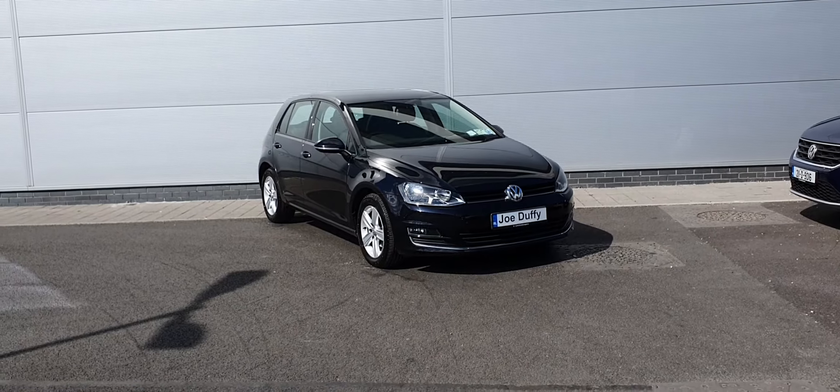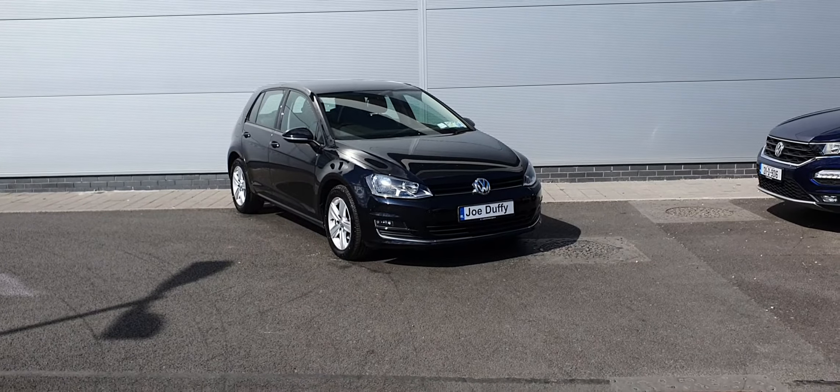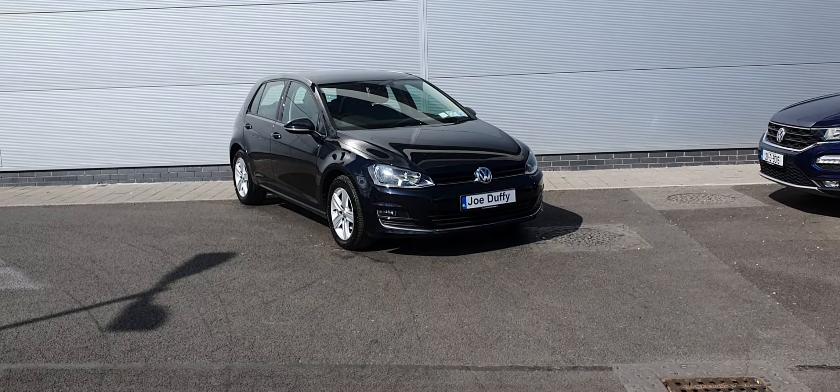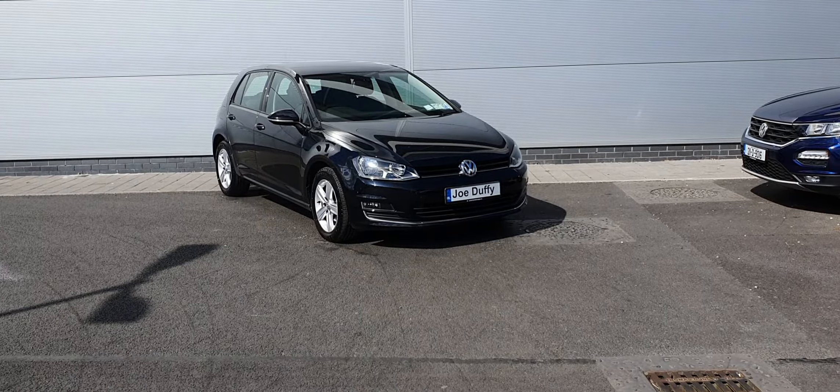Hello everyone, this is Cosme from Jodo Finor. Here we have a spectacular 2014 Volkswagen Golf Highline 1.6 TDI diesel engine producing 105 brake horsepower. This car comes equipped with a 5-speed manual and it's finished in this lovely metallic black.